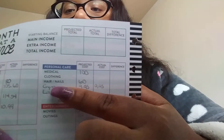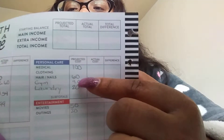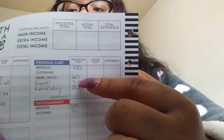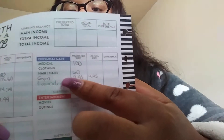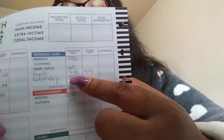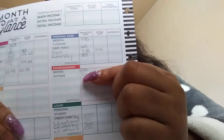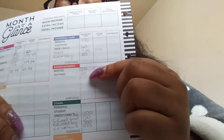I have hair and nails, which is $60 per month — this comes out of my own allowance of $100 per month, $50 per paycheck. The gym for Crunch is $9.95. Laundry is $20. The next one is for movies — $50 — and outings is $20.